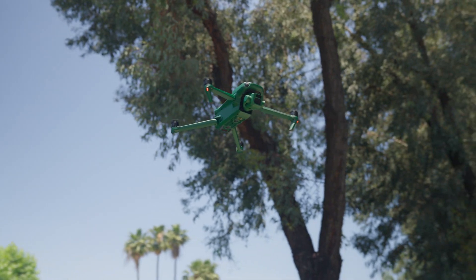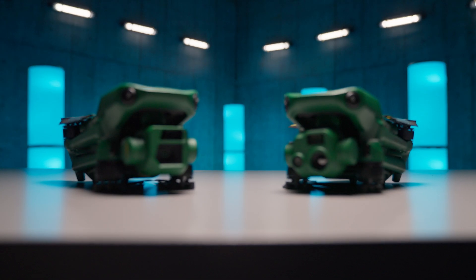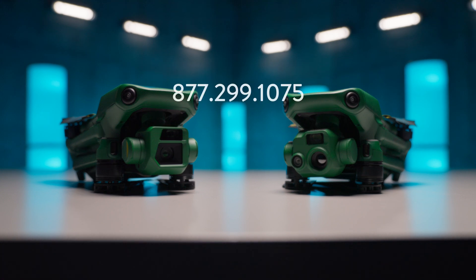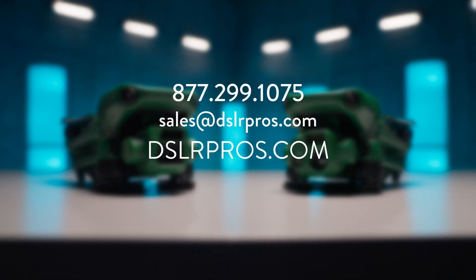The Anzu Raptor drones are going to be a long-awaited solution for public safety inspections, mapping, or any use cases for those who have been barred from using DJI drones or have security concerns about their data. Keep an eye out for more videos of Raptor drones in the field soon. Send us an email or visit DSLRPros.com for the latest info and pricing.